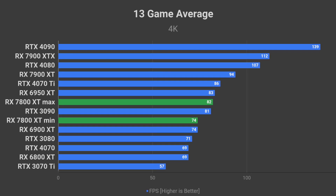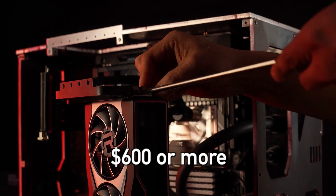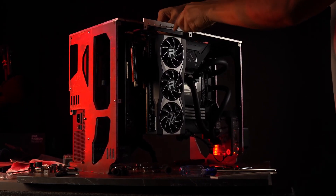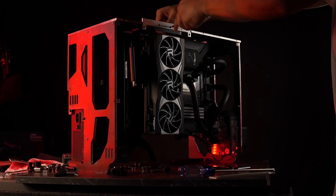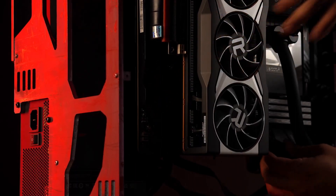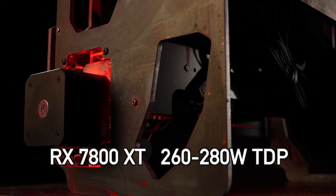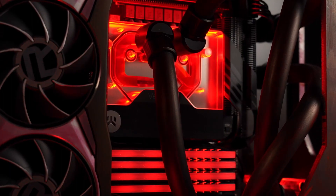That is an interesting perspective when we take its price into consideration. The RX 7800 XT will most likely cost around $600 or more. This brings up the question: is it even worth waiting for the RX 7800 XT if you can get this level of performance with an RX 6950 XT right now for around $630? After all, the 6950 XT also comes with 16 GB of memory. Its only downside is power consumption — the 6950 XT has a 335W TDP, while the 7800 XT is expected to have a 260–280W TDP — but honestly, that is not such a huge difference.